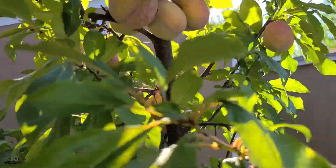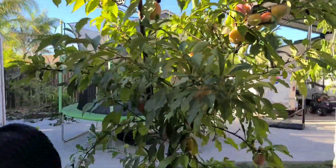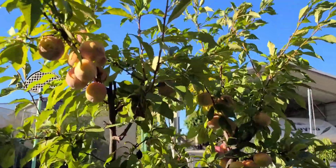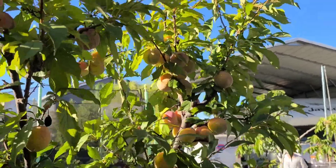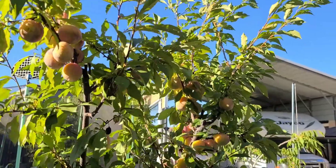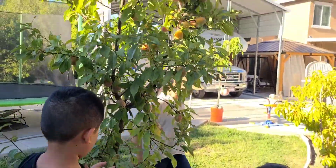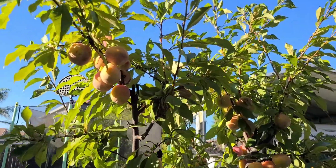Sorry about the glare, it's kind of sunny right now. They're gonna pick probably a basketball's worth right here. Yes, we got a lot up here guys, and then we're gonna do a taste test. These are really, really good. So again, it's a hybrid between a plum and an apricot.